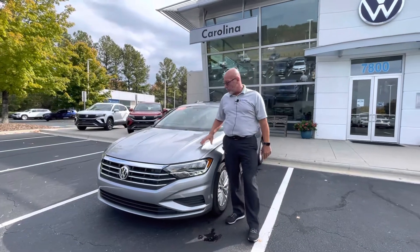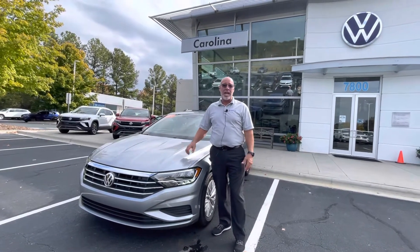Good afternoon Mr. Estrada, Craig of Carolina Volkswagen. This is the 2020 Jetta S that you inquired about.